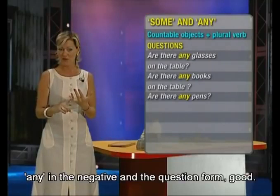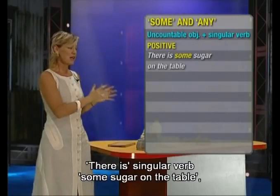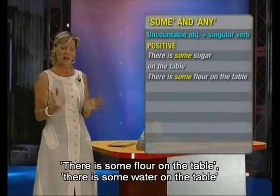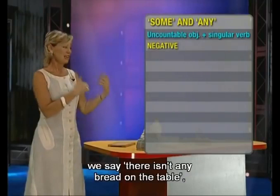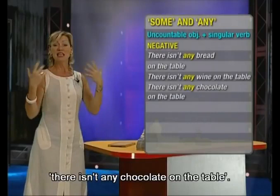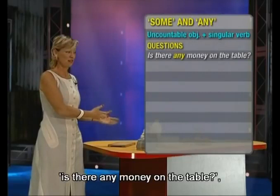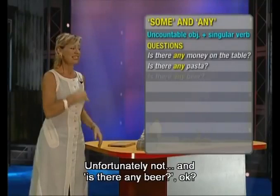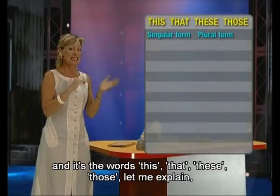Now let's move on to uncountable objects. The examples are: there is — singular verb — some sugar on the table. There is some flour. There is some water. Negative — again we use any: there isn't any bread on the table. There isn't any wine — a liquid — on the table. There isn't any chocolate. Questions with singular verb and any: is there any money? Is there any pasta? Is there any beer?